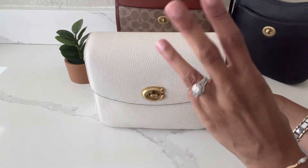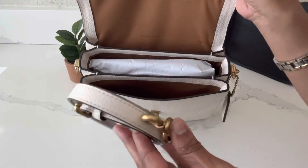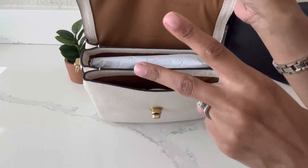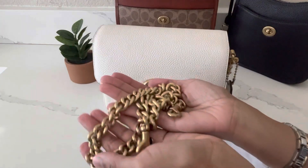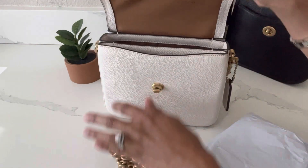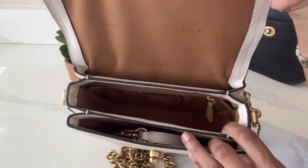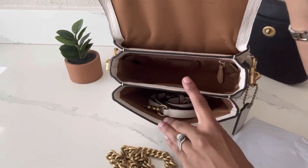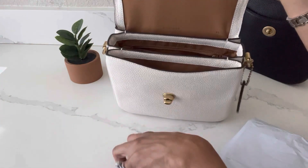It comes with three strap options: a top handle strap, a removable and adjustable crossbody strap inside, and also a brass chain that really dresses the bag up for evening time — which I love. Look at the interior of the Cassie 19 in chalk: it's a honey brown interior, and I think it is so gorgeous and luxurious looking. It has three compartments for easy organization and that one zipper pocket in the back.